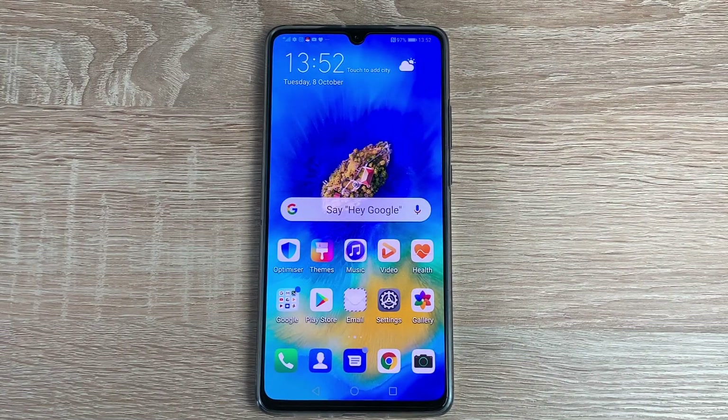Welcome everyone, I'm Ricky from Tech Talk. Today's a very special video on the Huawei Mate 20X 5G. I'm going to go through the accessibility features and settings that we're going to find on this impressive phone.